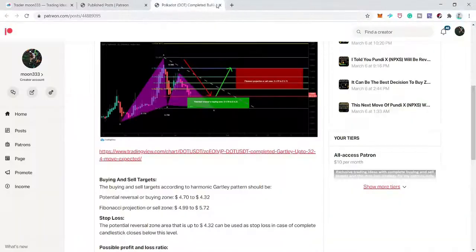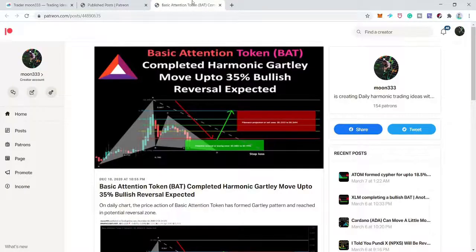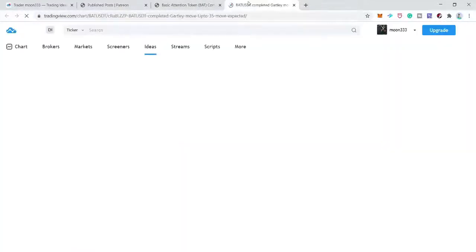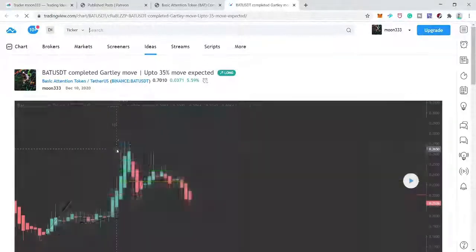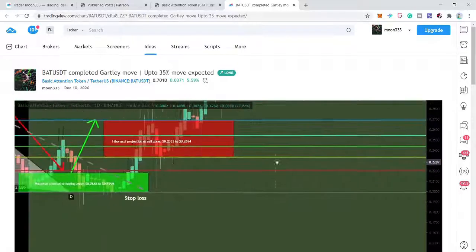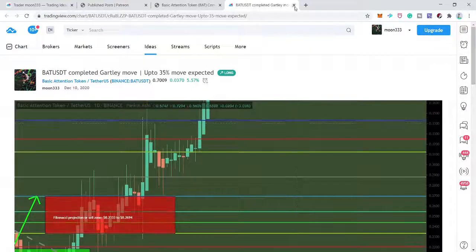Next is the Basic Attention Token (BAT) on the daily time frame — a bat move. The price action had completed the move and was already in the buying zone. After playing the chart, price turned bullish, moved down back into the potential reversal zone, hit our sell targets, and then turned really very strong bullish. Now we have 11 successful trades and two unsuccessful trades.